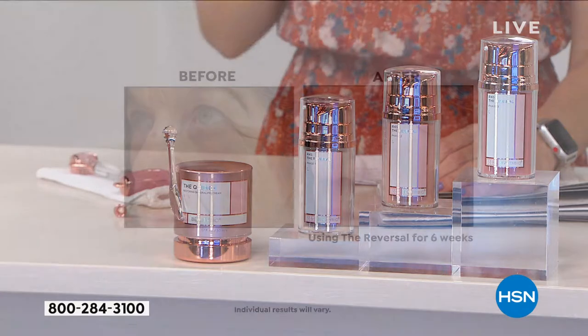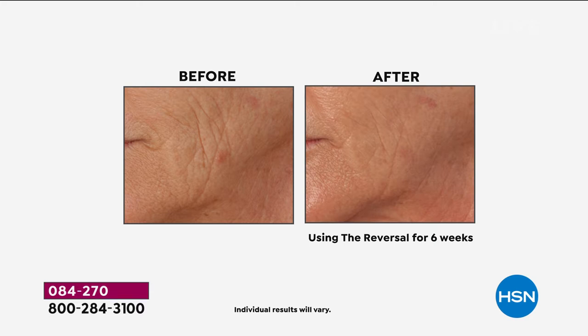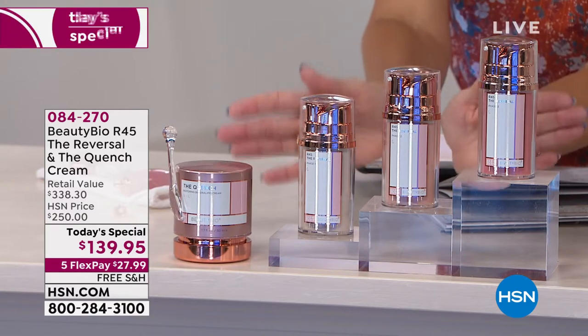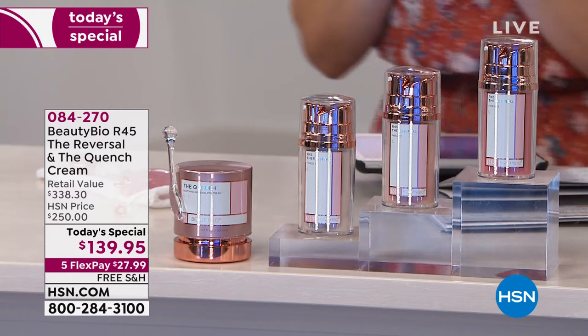If you want to keep the hands of time going backwards, look your very best, fight the signs of aging, address fine lines and wrinkles, the sagging, the drooping, the dark spots — imagine having your skin look its very best in six weeks. We're going to reverse time. If you want to jump on your opportunity to get the Today's Special, more than a third of our quantity is already spoken for. This is definitely going to be an early sellout.